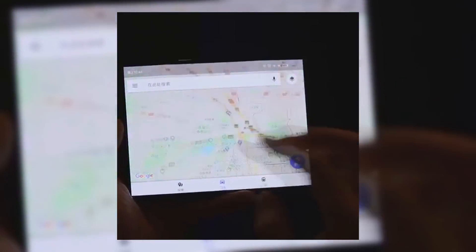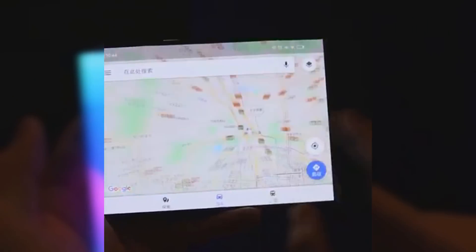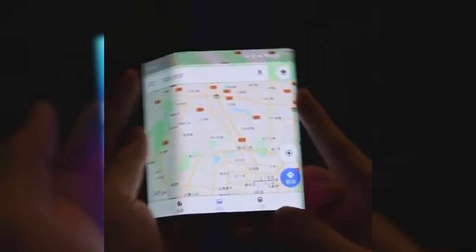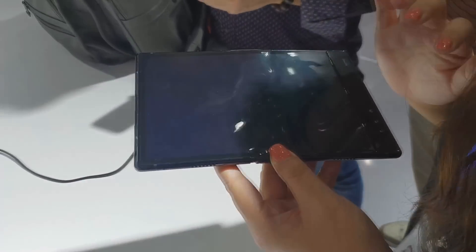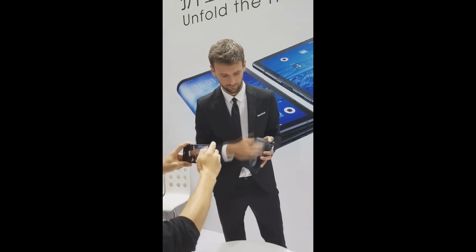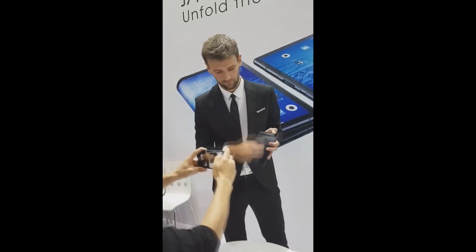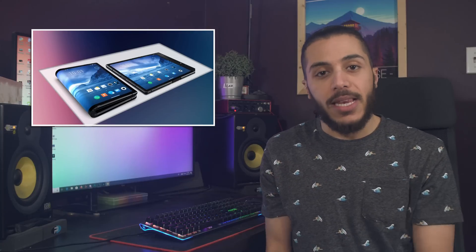I'd ask Captain Disillusion to debunk it, but he's probably tired of debunking small stuff like that. The only thing I really don't like about the foldable phones we're seeing so far is the display protection on these — it just looks awful and flimsy and like a fingerprint magnet. Anyways, 2019 is sure to be packed with foldable phones, so I wouldn't be surprised if one of them came in this form factor.